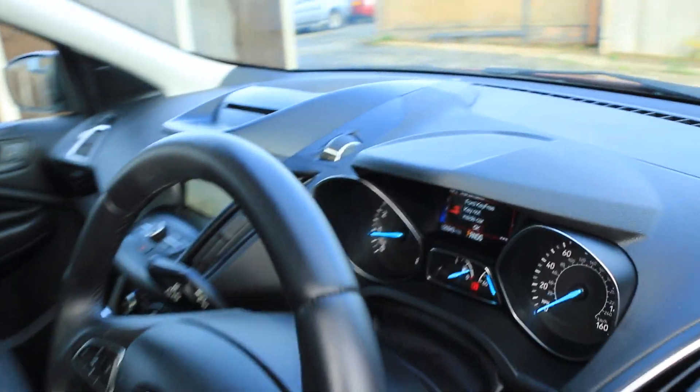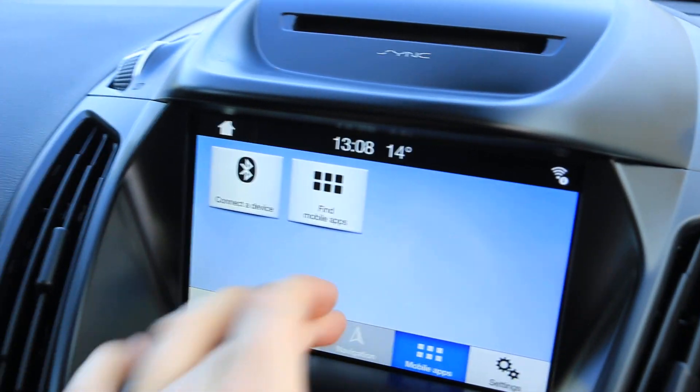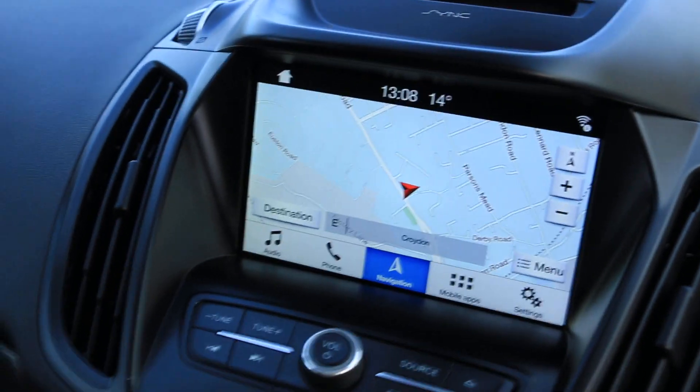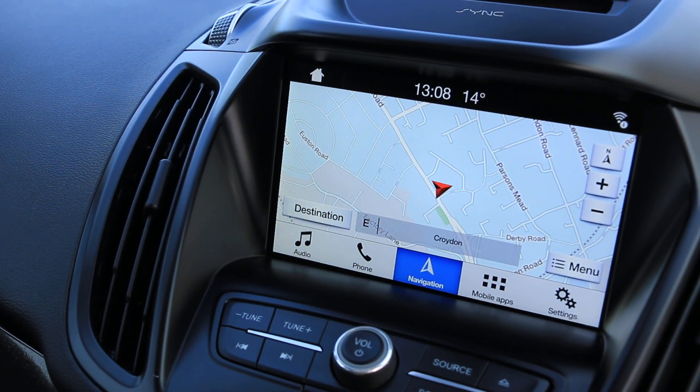The car has a touchscreen, satnav, Bluetooth phone connection, DAB radio, and Bluetooth audio.